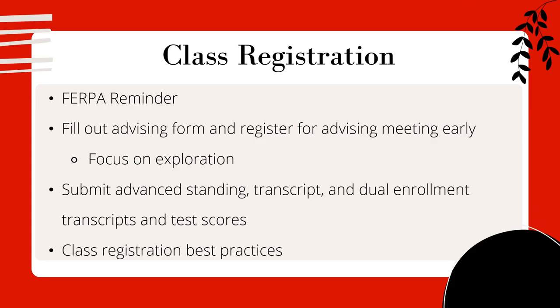Now that we've finished the checklist, let's talk about class registration, coming up in the next few weeks. First, a reminder about FERPA: FERPA is a federal regulation that prevents staff from communicating with your parents or guardians about your grades and activities on campus unless you waive it and sign off. Please make sure to waive this as soon as you can. We already talked about filling out the advising form and registering for your advising meeting as early as possible. Please also submit any AP scores, advanced standing transcripts, and dual enrollment test scores as soon as possible — if you can't send them before your registration meeting, let your advisor know so we don't place you in a class you already have credit for.